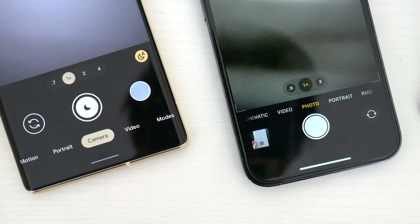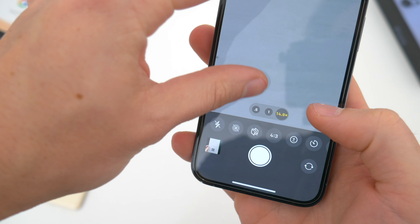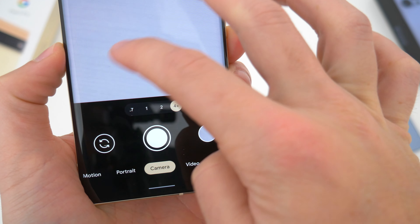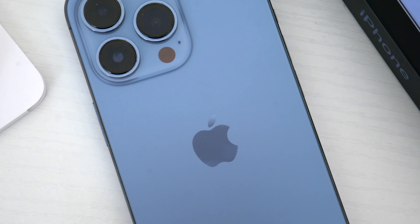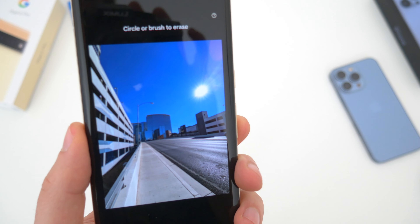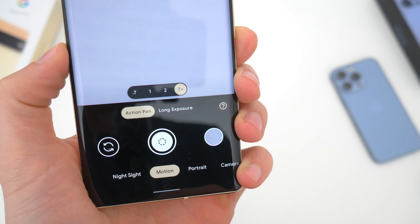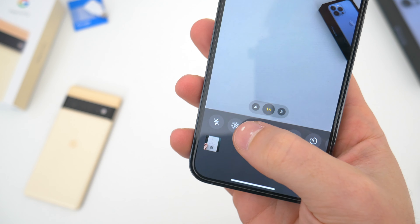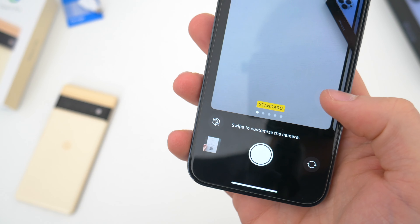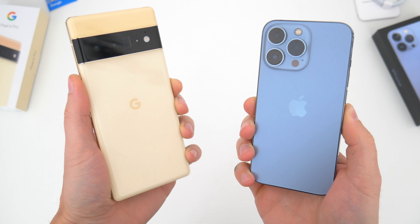Finally, we absolutely have to talk about those cameras. For the purposes of this video, I'm going to stick with a basic overview because I've already done a full dedicated camera comparison video for these two phones — I'd highly recommend checking that out for in-depth analysis. Spec-wise, the Pixel 6 Pro has an all-new camera hardware setup for the first time in years: a 50-megapixel main lens, a 48-megapixel telephoto lens, and a 12-megapixel ultrawide, plus a new 11.1-megapixel selfie camera. The iPhone has a 12-megapixel main lens, 12-megapixel telephoto, 12-megapixel ultrawide, and the same 12-megapixel selfie it's had for a while. The hardware doesn't really tell the whole story.